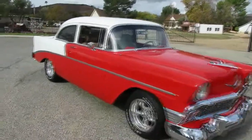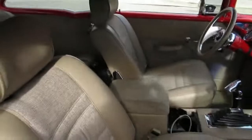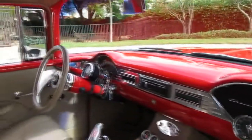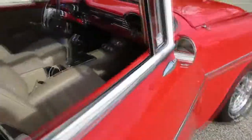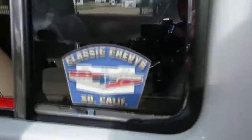I'll show you the interior real quick. Nice interior — it's got some early Mercedes Benz seats. Nice custom-made center console. A little billet aluminum on the dash, billet steering wheel, a little tachometer. Back seat's nice and comfortable. Got seat belts for the kids and grandkids. There's the Classic Chevy SoCal sticker — that's the club.